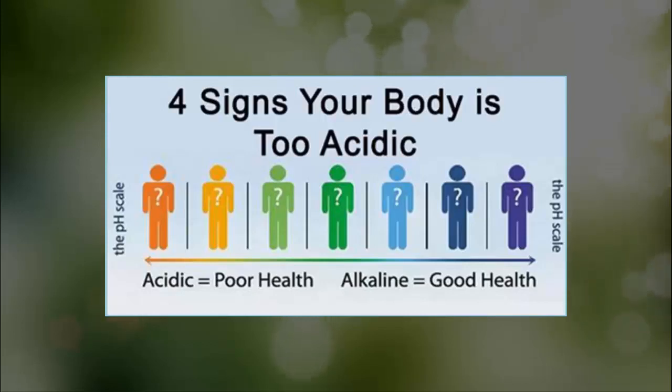How to correct high acidity. There are a few things you can do in order to restore the pH balance in your body, and you need to start with adjusting your diet. The alkaline diet is one of the most popular ways to restore alkalinity, and some even claim it has helped them fight cancer.